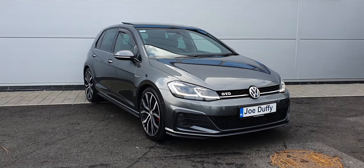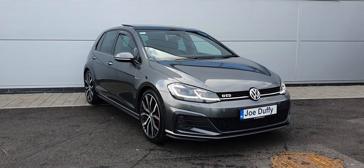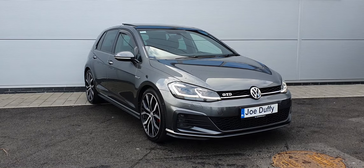This beautiful Volkswagen Golf GTD will come with a one-year warranty. It's been checked by one of our senior technicians who has done a full 128-point check on it, making sure she's in great shape for the next owner.